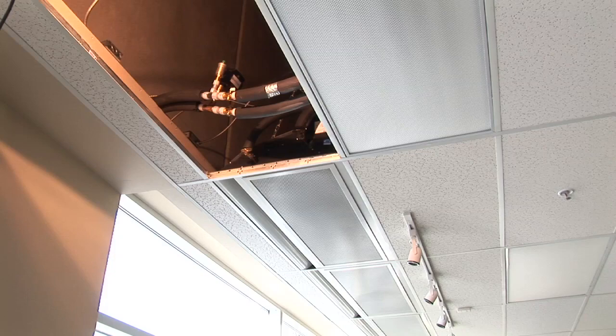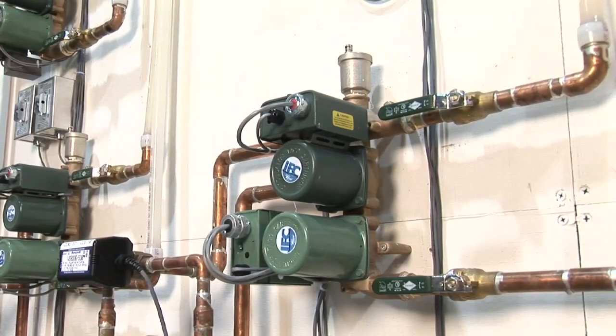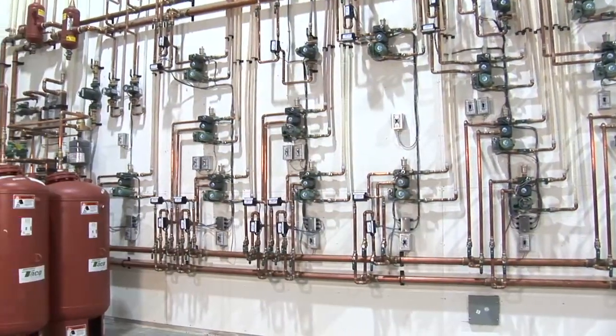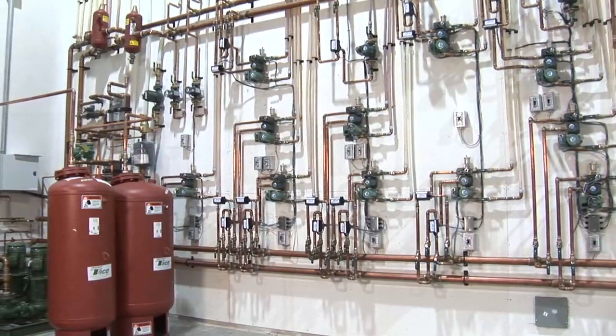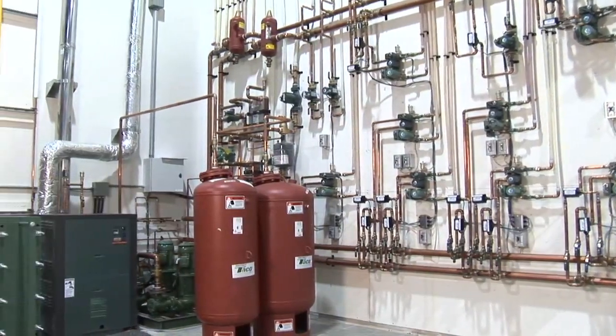This is the first installation of its kind here in North America. We're using chilled beams. Chilled beams require temperatures above the dew point of the room. To enable us to do that, we're doing some injection mixing, which we call low flow. We can use much smaller piping at a higher delta T to deliver the cooling fluid to the terminal unit.